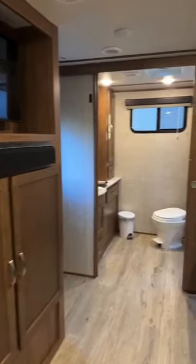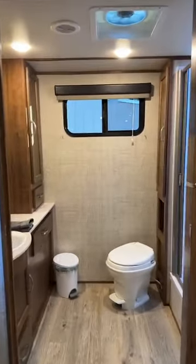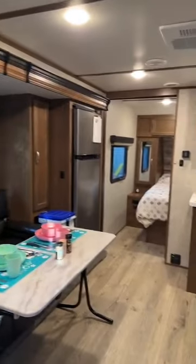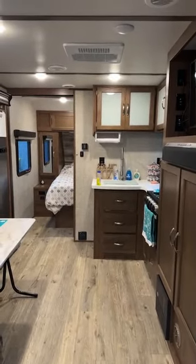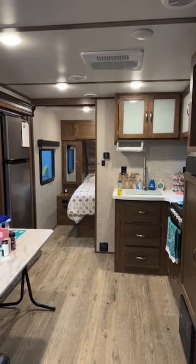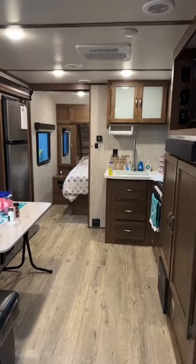Beautiful rental. This rental is actually booking very fast. We have some openings left in June and some openings left in August, and then that's it. So if you're interested, feel free to send me a message. Go online at www.kimscozycampers.com and book today. Thank you very much for watching.